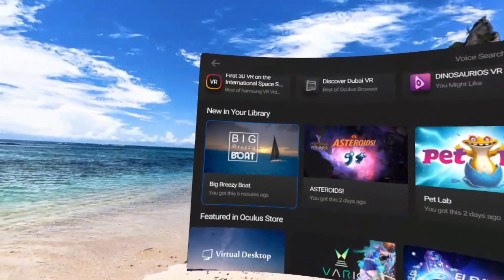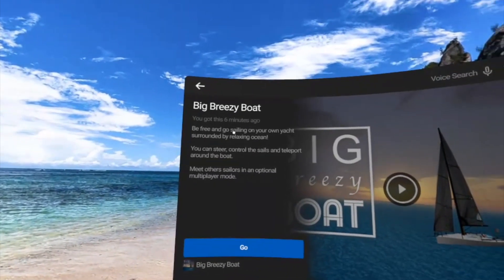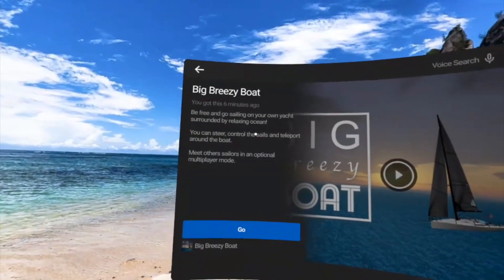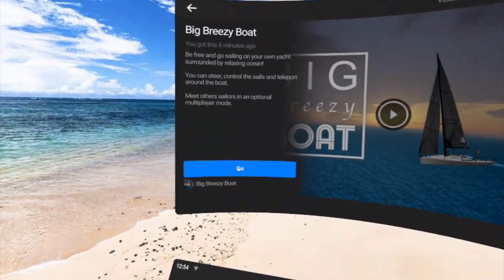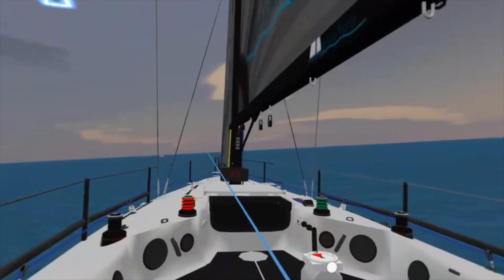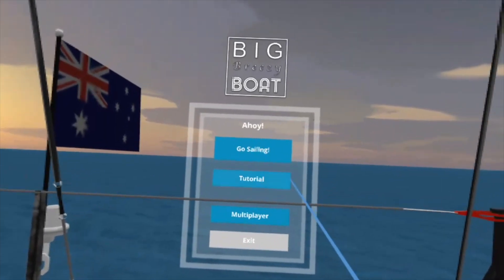Here is my Big Breezy Boat application. Once you click on it you will see what it says — it says: be free and go sailing on your own yacht surrounded by a relaxing ocean. Once you open the app you will have a little tutorial that teaches you how to navigate through it. Let's click on it and check.